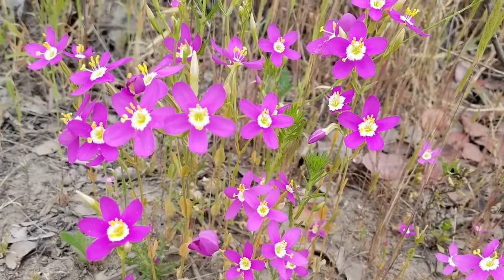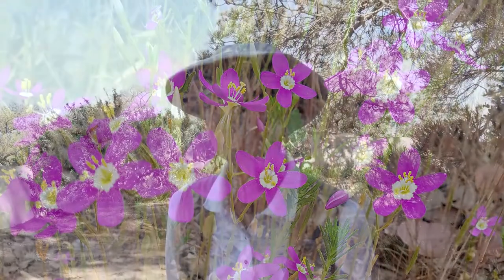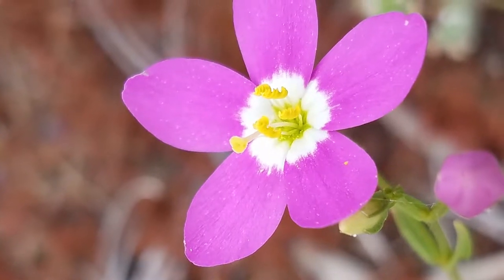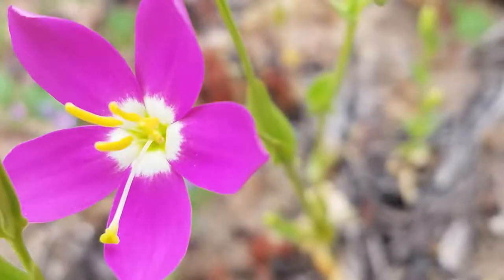Tell us about those. Cantalagua is one — I love that color. It's in the Gentian family, and it is a later bloomer, maybe April through June or so. And it has this intense pink, with five petals that are white towards the base.